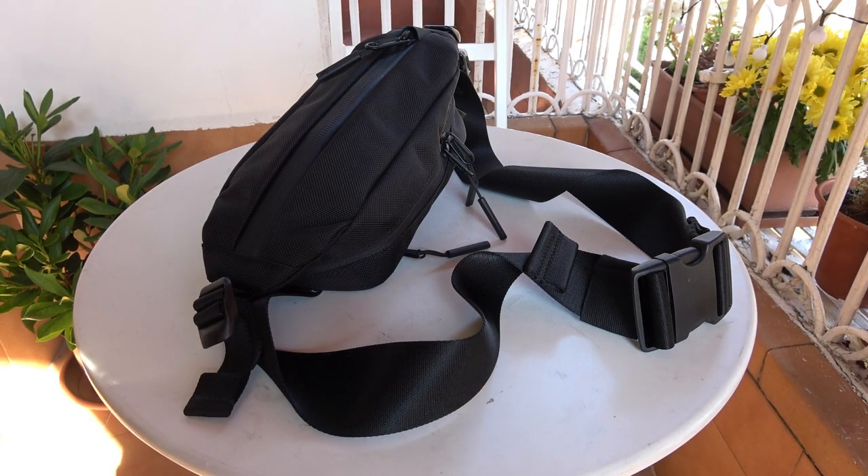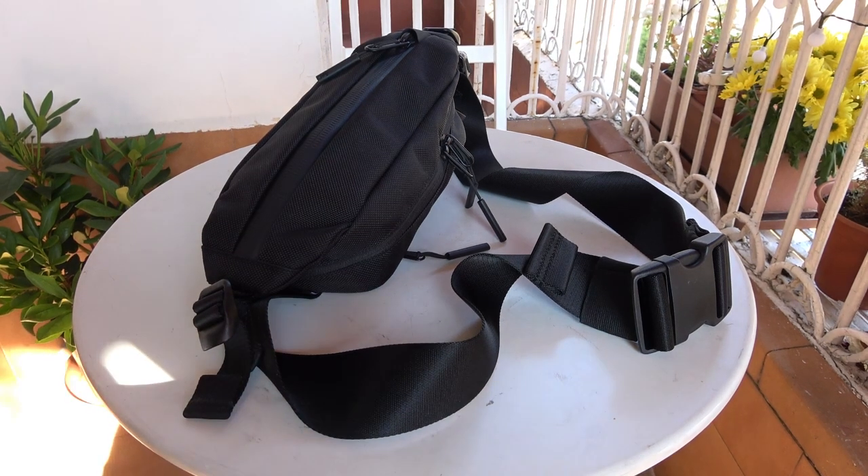The exterior of the bag is made of 1680D Cordura ballistic nylon, originally developed for military body armor. With the versatile webbing strap, you can carry it cross body, across the back, neck or chest, on the shoulder or around the waist.